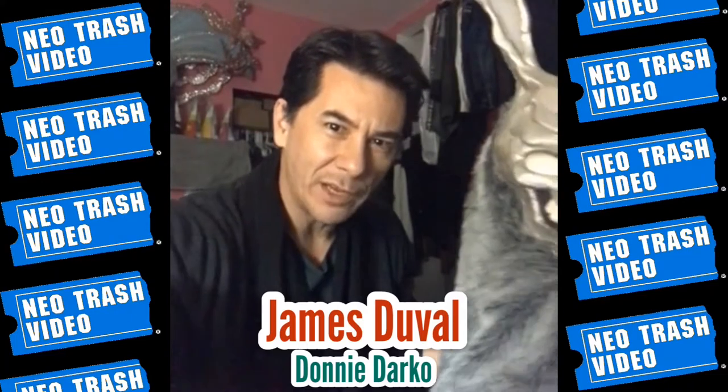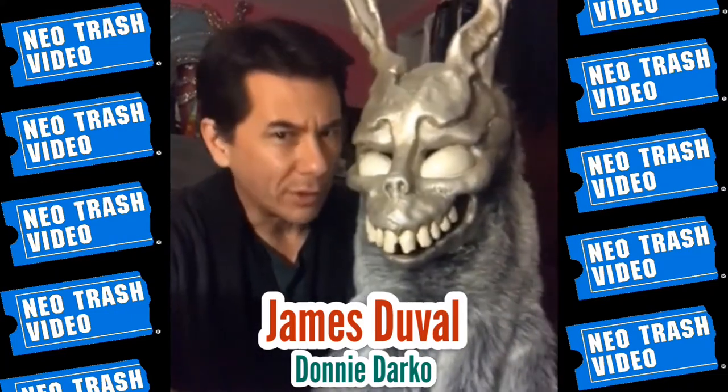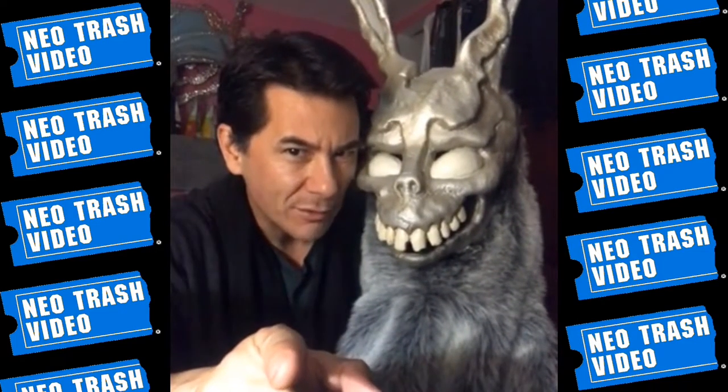Greetings, gentlefolk. This is James DuVal, and my very good friend Frank. You are watching Neo Trash Video.